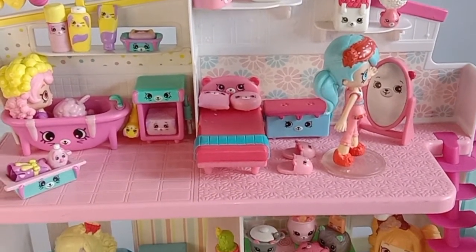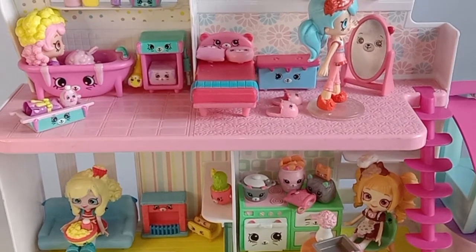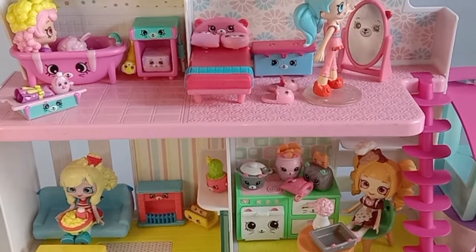Hello everyone! For today, I will be reviewing Shopkins Happy Places, Happy Home Playset.